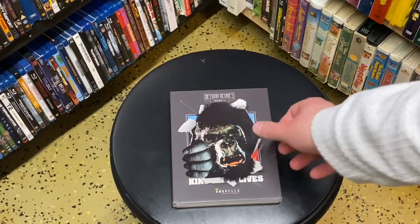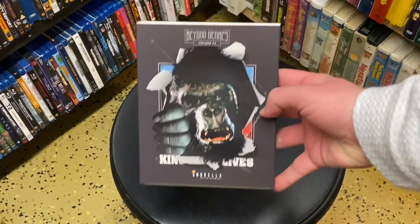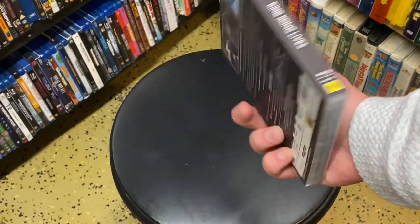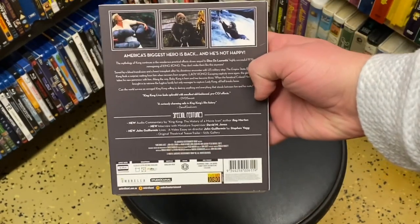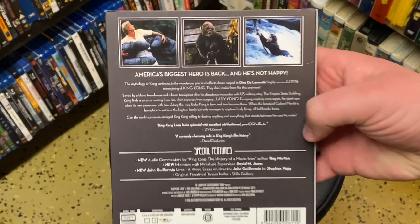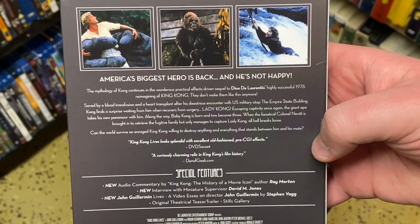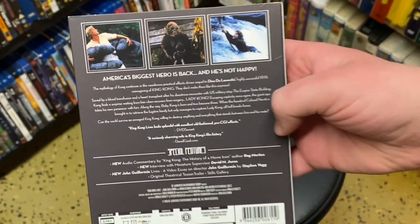Hey everyone, welcome to another daily cinephile vlog. Today we have King Kong Lives. This is the Umbrella Blu-ray release of the notorious 1986 sequel to the 1970s version of King Kong starring Jeff Bridges.